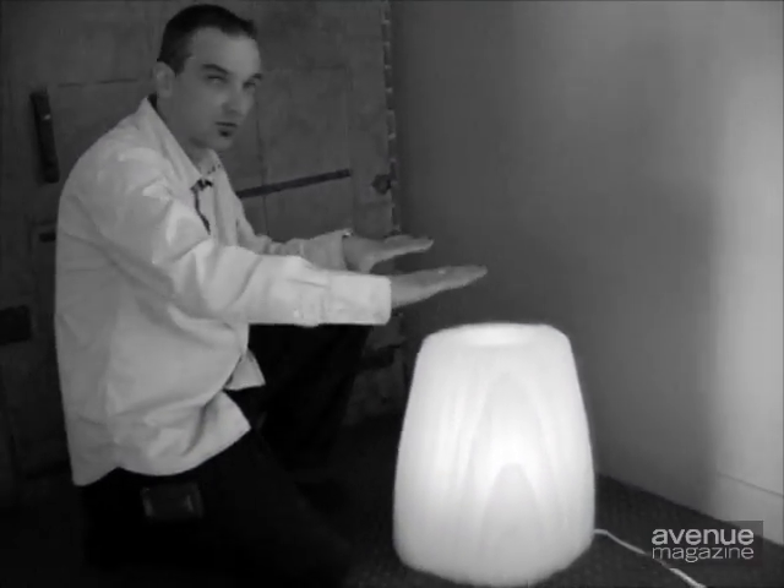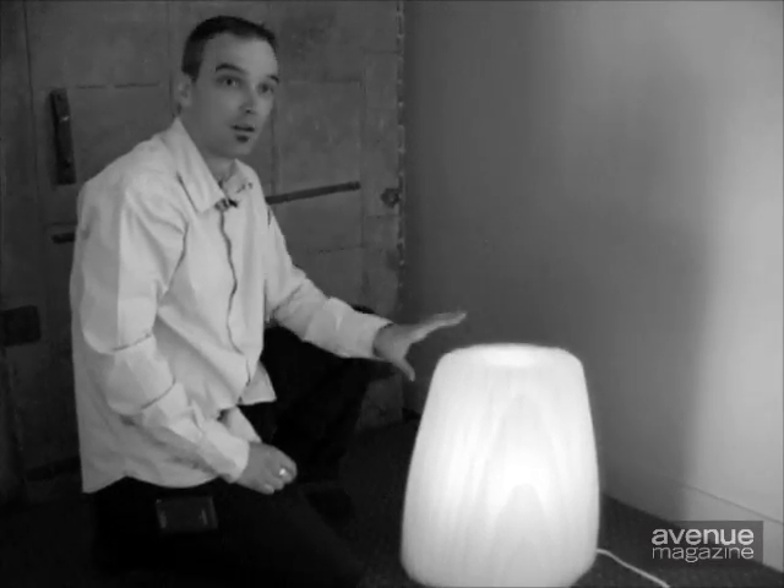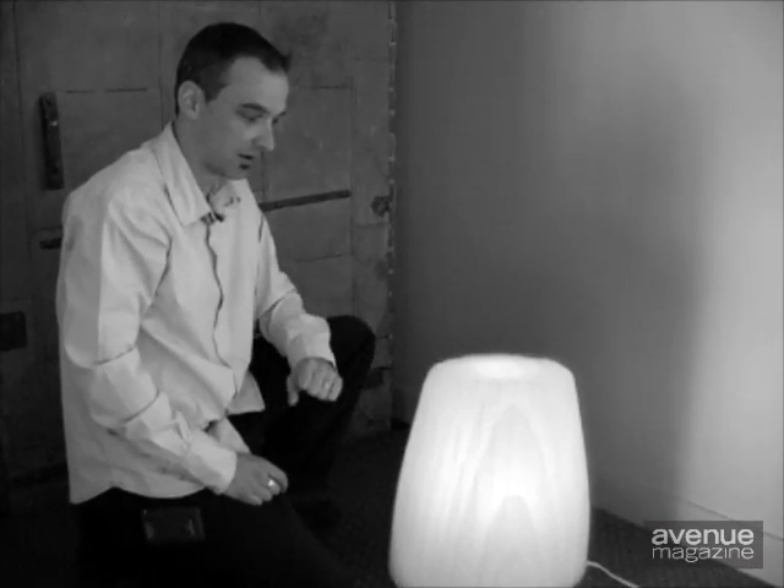The company D-Glass that produces this is really interested in how we've gone outside the box with our design — it's not used as a sheet material anymore, we've kind of turned it into a 3D object. They've been a lot of support, especially when we were in the Olympics; they sponsored all the material for us to produce that lamp, so it's really great.